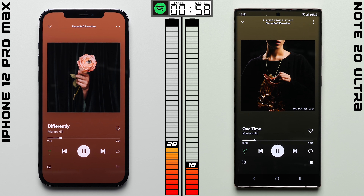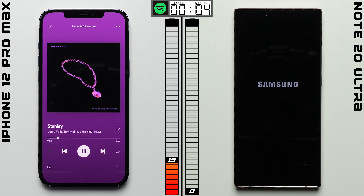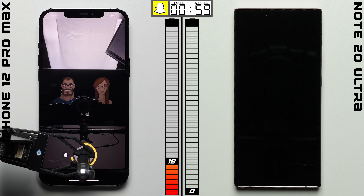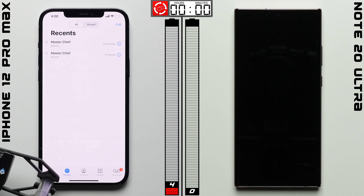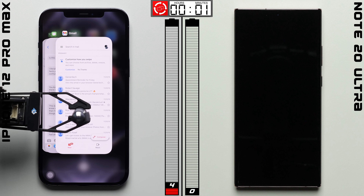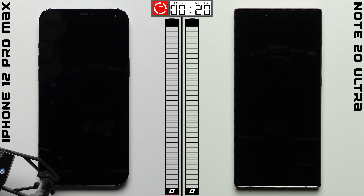The difference is still a significant one, with the iPhone 12 points ahead as we move into Spotify. 55 minutes into that test, the 16% of battery the Note started with drains completely, while the iPhone still has an estimated 19% left. That's enough for the iPhone to make it to the Snapchat test and complete it with 4% still remaining — making the iPhone 12 Pro Max just the third phone we've ever tested to reach the app cycle test, where we open and close apps repeatedly until the phone dies. For the iPhone 12 Pro Max, that takes 20 minutes.